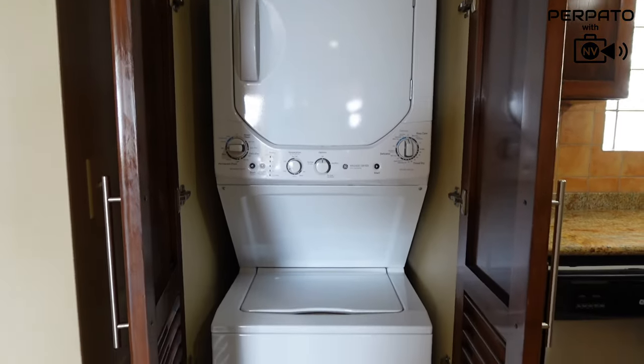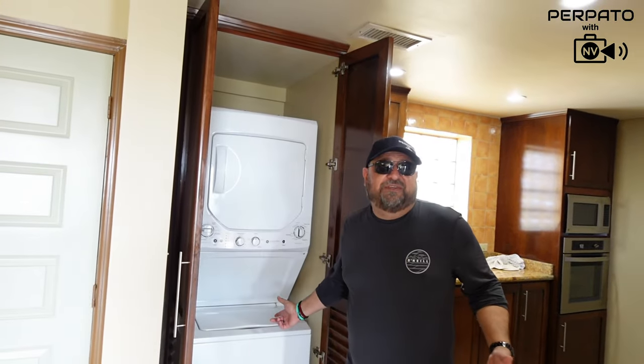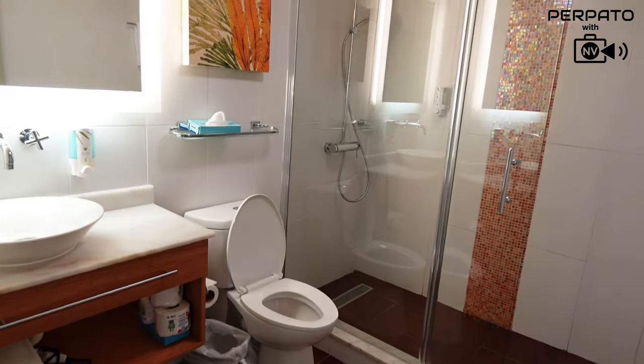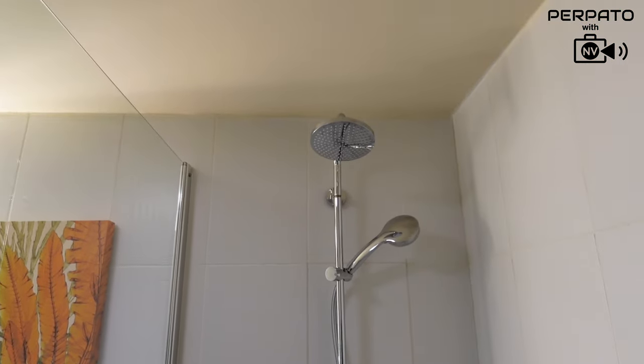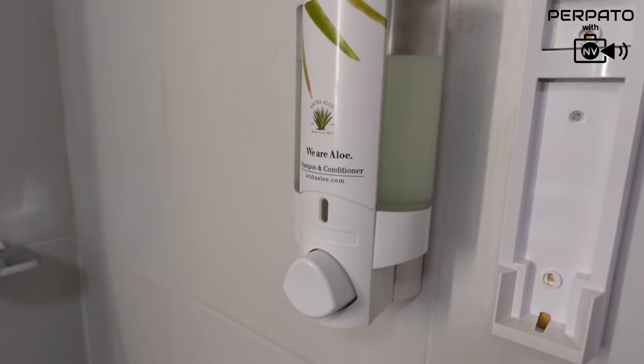If you're having an extended stay, don't worry about packing too much — you can wash clothes every single day if you like. Here's the main floor bathroom. You have a single vanity sink with a blow dryer underneath, some towels, and extra amenities. You also have a fairly large shower with a rainfall shower head, which is always nice.